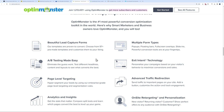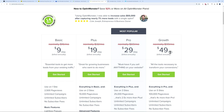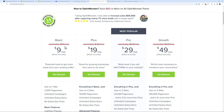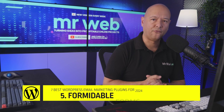OptinMonster also includes custom content, custom countdown timers, real-time statistics, and A/B testing. The pricing might surprise you — currently starting at $9 per month up to $49 per month as a 50% discount, with normal prices from $16 up to $99. The difference between plans is simply how many websites you can use it on: one site at the lowest tier, up to more on higher tiers.